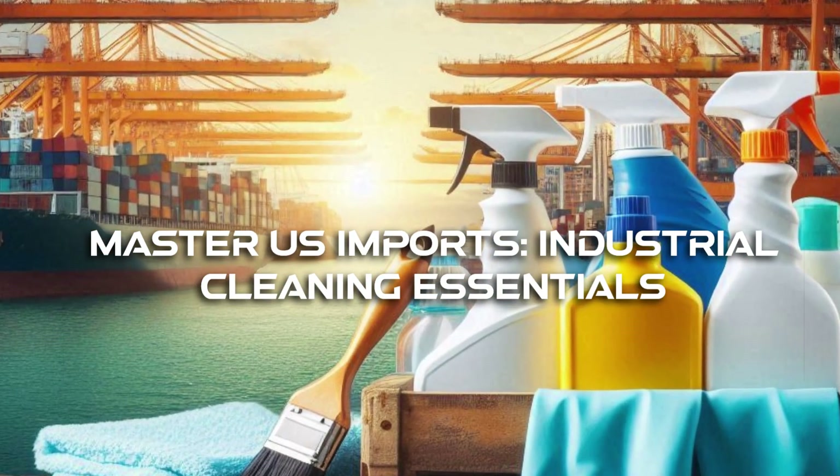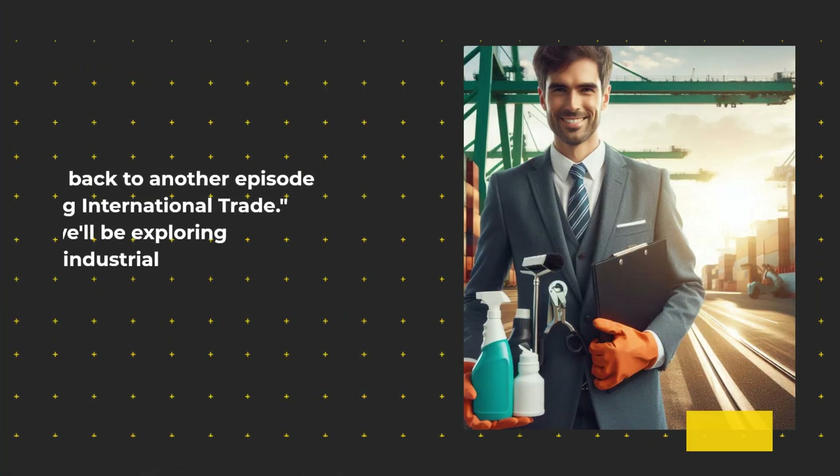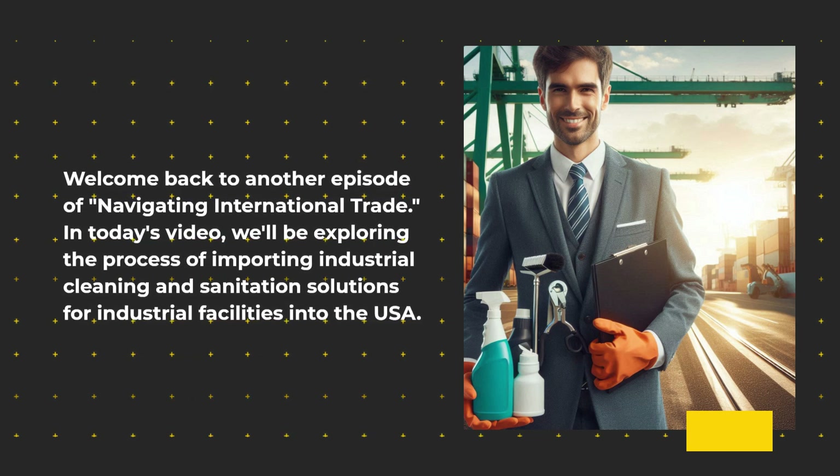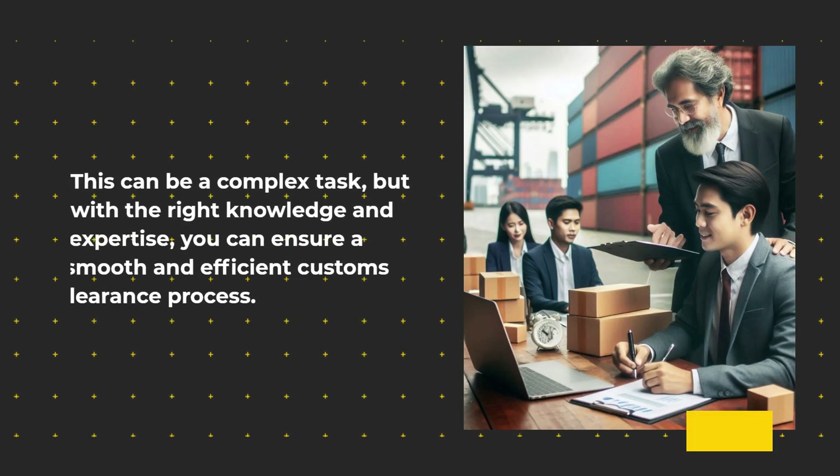Master U.S. Imports: Industrial Cleaning Essentials. Welcome back to another episode of Navigating International Trade. In today's video, we'll be exploring the process of importing industrial cleaning and sanitation solutions for industrial facilities into the USA. This can be a complex task, but with the right knowledge and expertise, you can ensure a smooth and efficient customs clearance process.